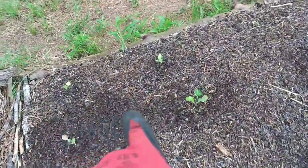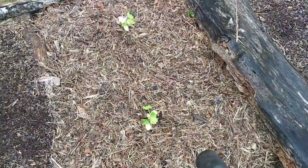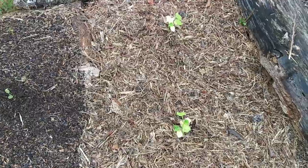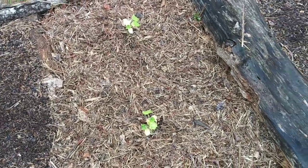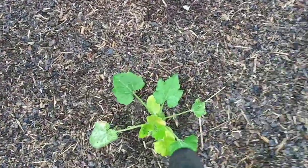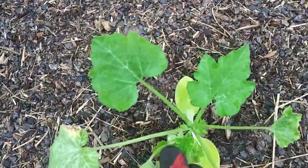The Brussels sprouts — they're surviving. They actually survived! So I am probably going to go ahead and build little trellises out of sticks for them. And I've got to pull that weed. This one is finally taking off and I'm going to get some flowers, so that makes me happy.